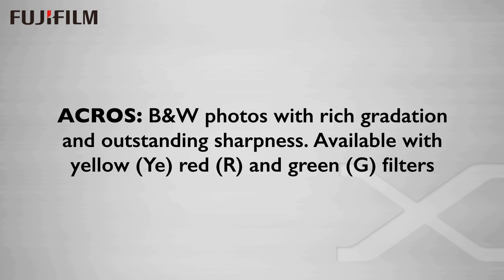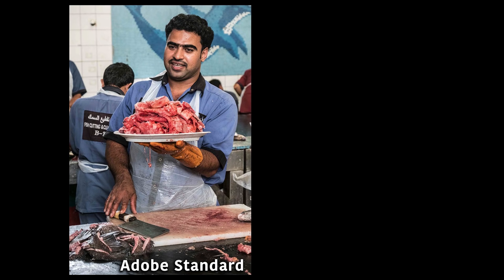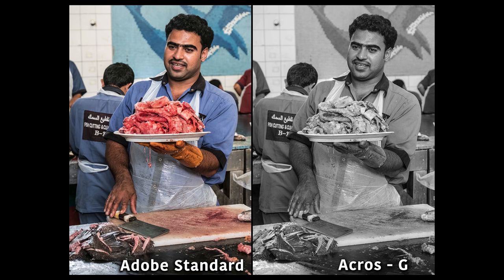Let's take a look in detail at the new black and white film simulation ACROS, available with yellow, red, and green filter simulations. Here's the Adobe standard raw from a shot I captured at the fish market in Dubai — a really great location for street photography. And here's the ACROS with green filter setting. Looking up close at one-to-one, we can see that the ACROS has some interesting sharpening, and attempting to get the raw file to look as sharp is not all that successful. Look at the detail of the hair in the ACROS version — Adobe's sharpening accentuates the noise in the skin which is pretty much absent in the ACROS version. This was shot at ISO 1600 and the noise is really quite lovely with the ACROS.